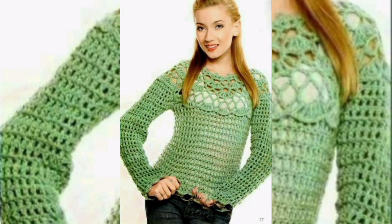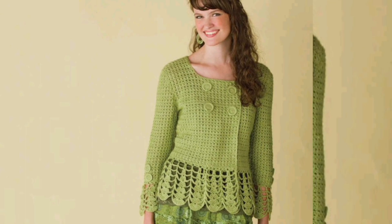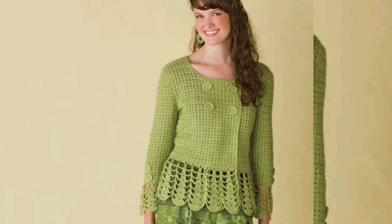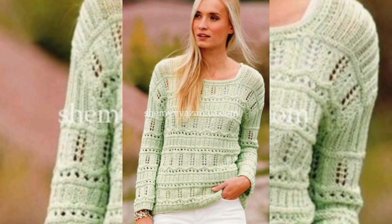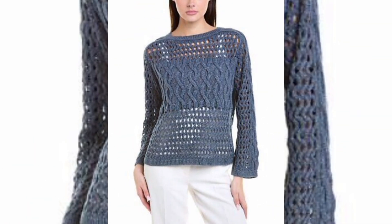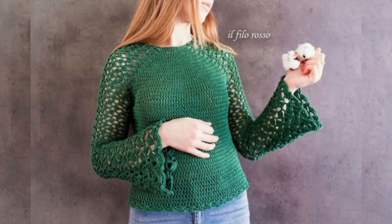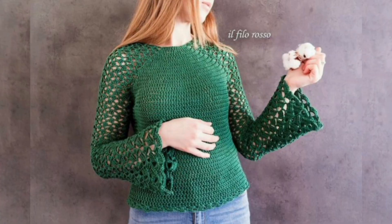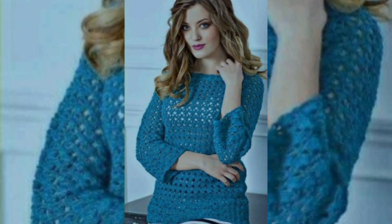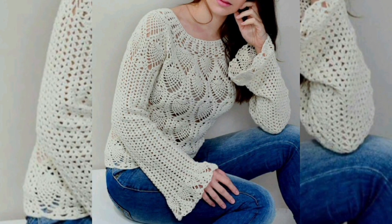Keep watching the video carefully — I hope this video is very useful and helpful for you. Consider loose or oversized sweater and top designs as an excellent starting project. This way, even if your gauge is a little off, there is still a good chance that your sweater will fit.